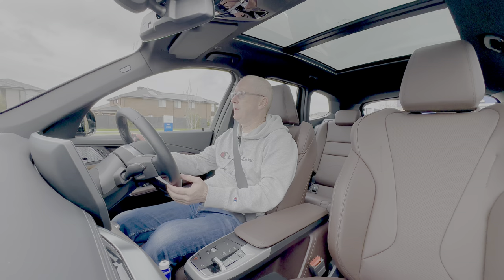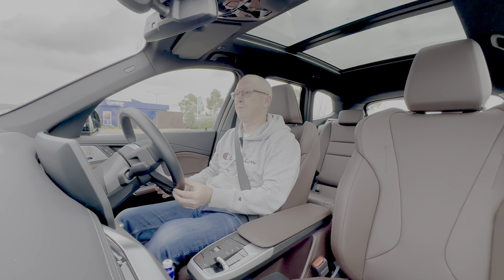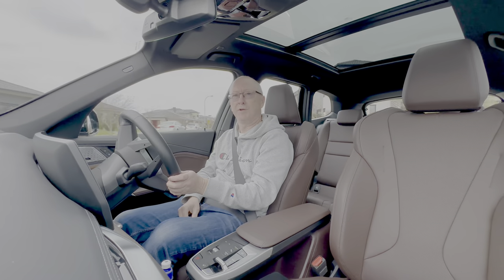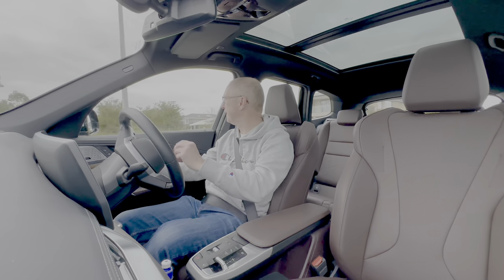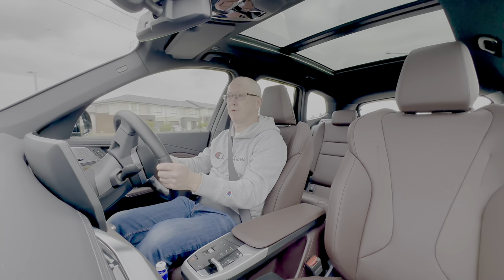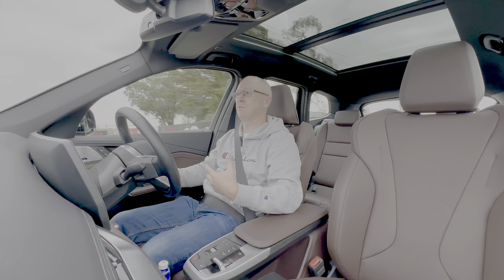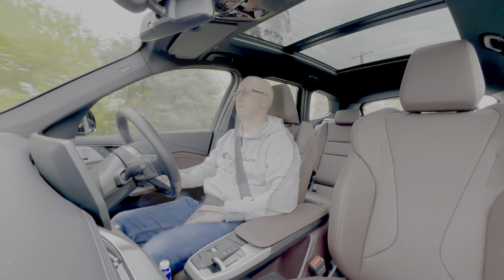As is the norm with electric cars, you hear absolutely nothing when you set off — it's really relaxing. I'm a petrol head at heart but there's something about driving in complete silence that's very serene. You do tend to hear more road noise, tyre noise, and wind noise, but it's a small price to pay. Depending on the driving mode, you can almost drive with one pedal — take your foot off the accelerator and regenerative braking slows the car down significantly.